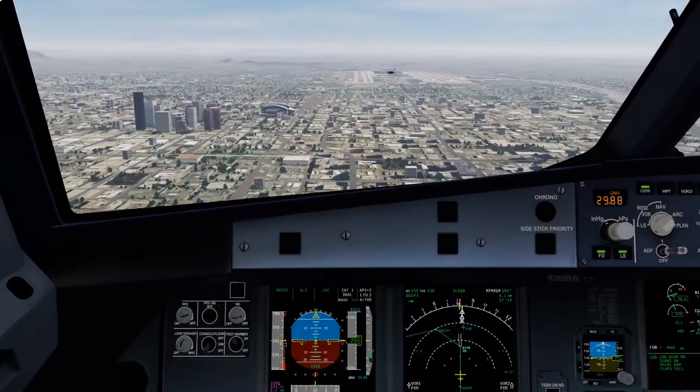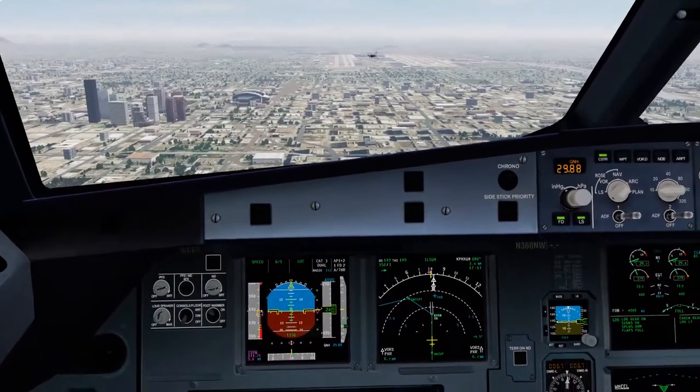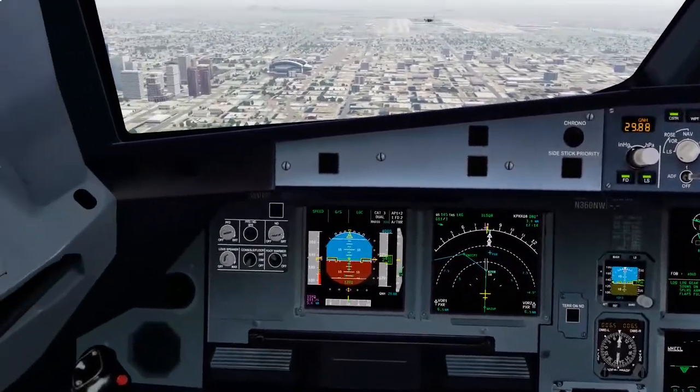Landing checklist — cabin crew, ultravised, autothrust speed, autobrake medium. E-cam memo: landing no blue. Landing checklist complete.